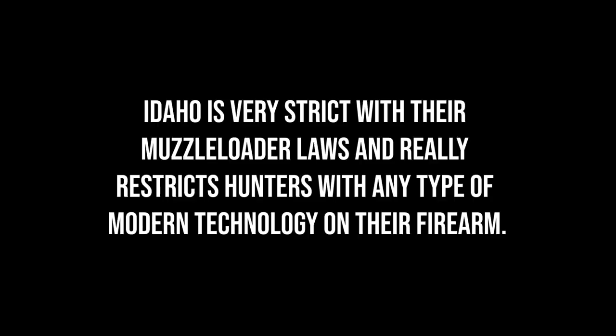One caution: Idaho has some of the most restrictive technology rules for muzzleloaders and archery equipment. Don't show up with mechanical broadheads — they're not allowed in Idaho. Don't bring a muzzleloader decked out with a big scope; there are serious restrictions on what's allowed with primitive weapon types. If you're wondering when you'll find out about your draw results, Idaho says by July 10th, but they've historically released results well before that published date.